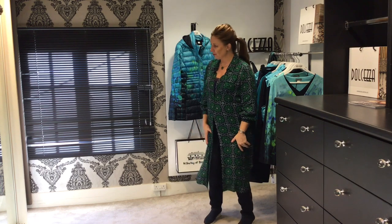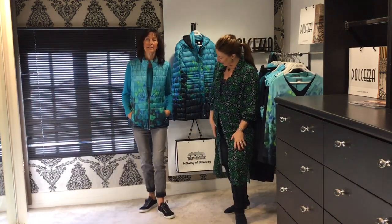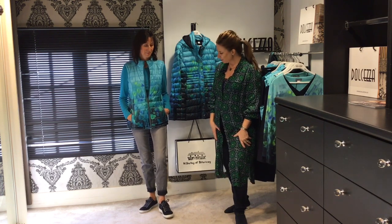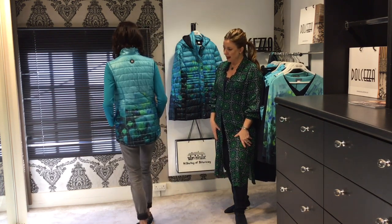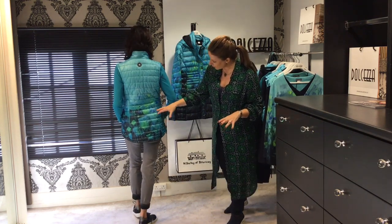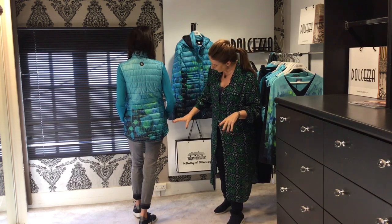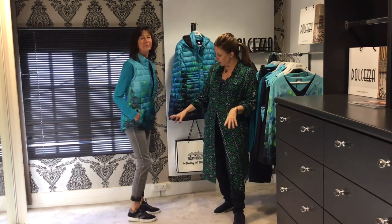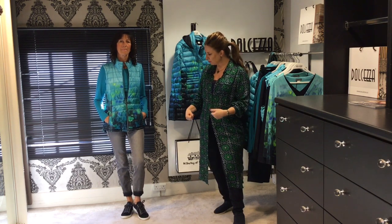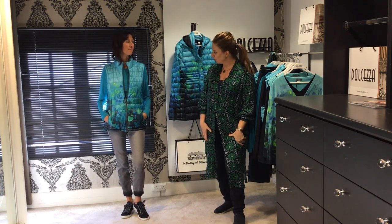This season for Autumn Winter, one of their first collections to come in was this one that Sue's wearing. It's by an Australian designer — an abstract floral print, beautifully coloured in limes, royal blues, turquoise, navy, and going through into greys. Sue's wearing this with a pair of grey jeans, but it can really be worn in so many different ways and it's lovely to give that pop of colour.